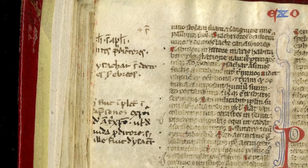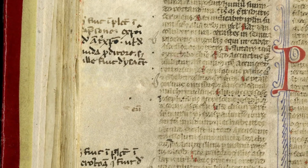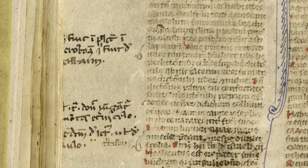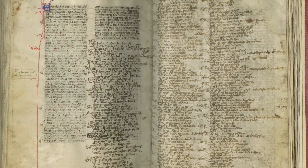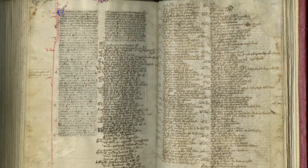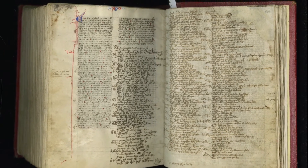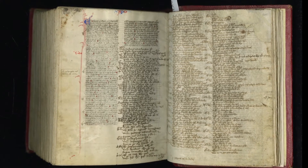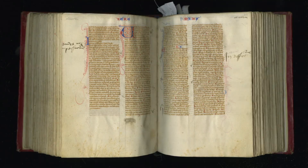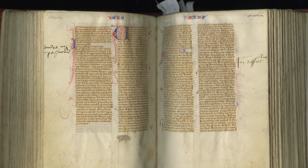Moreover, it's full of interesting features that can teach us about how this particular Bible was used — always a crucial question. There are marginal notes added by a number of different readers. An added text and other marginal notes suggest this was used by first Dominican friars, then by Franciscans, and in the 15th century, or maybe even a little bit later, by Carthusian monks. This is a Bible that will indeed reward further research. Enjoy.